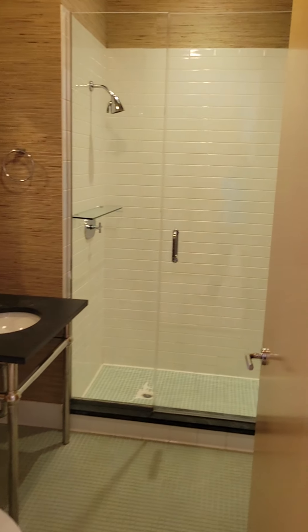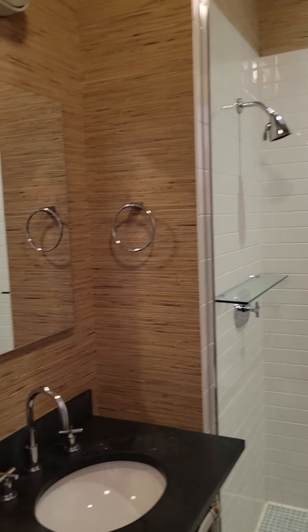Here's your first bathroom with a stall shower.